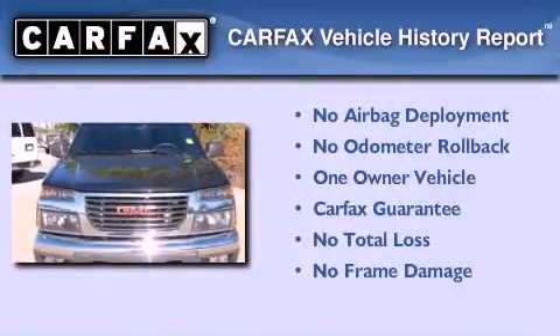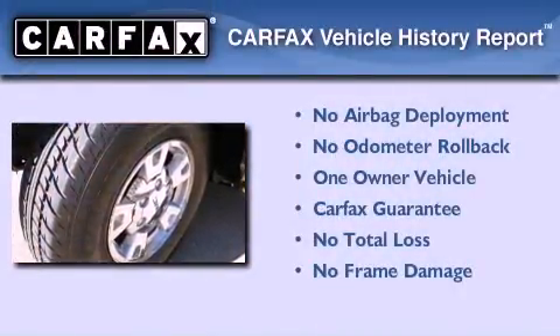This GMC has had only one owner, and it qualifies for the Carfax buyback guarantee.